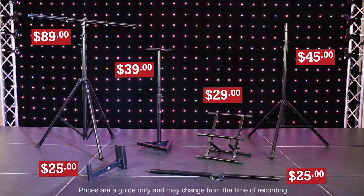We also carry speaker stands and wall mounts, monitor stands, fold back stands and T-bar stands.